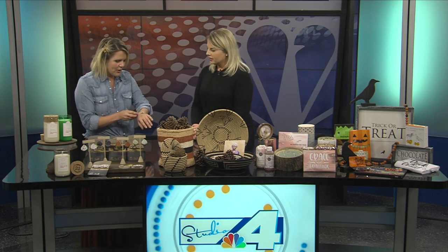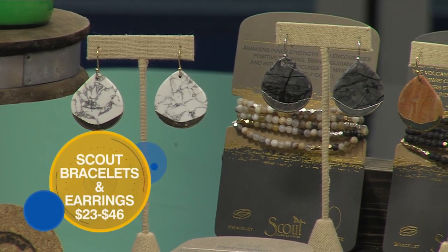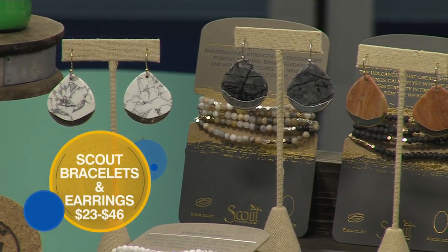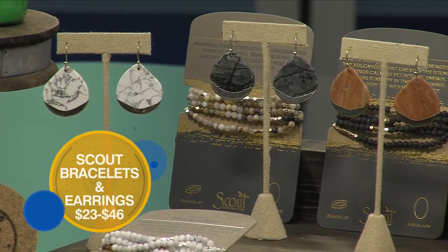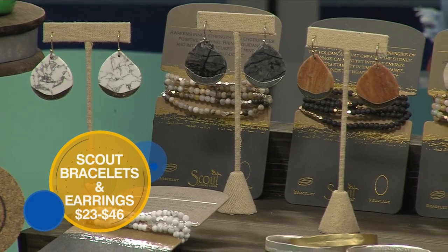Scout bracelets and earrings — let's talk through those. These are fun wrap bracelets, and I actually have one on. They're so cool. You can either wear it as a necklace or wrap it around your wrist. This particular one is made with petrified wood and semi-precious stones.